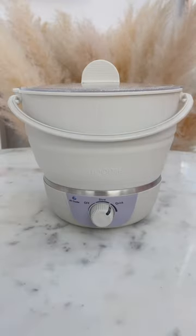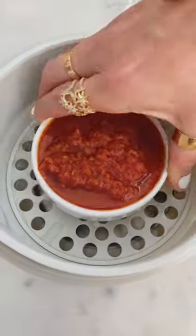Next, this collapsible cauldron to make hot food in. Steamy enough to boil raviolis and heat up sauce.